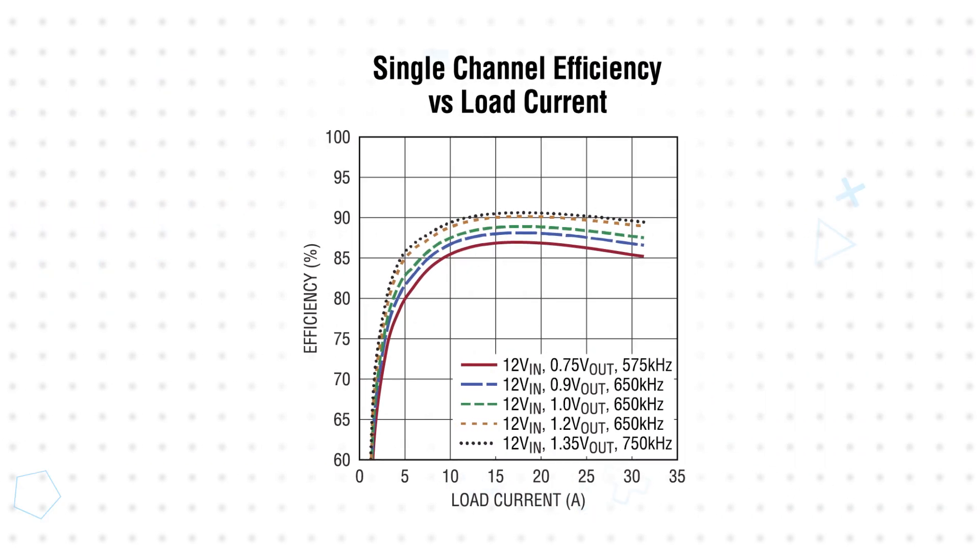The LTM4682 operates from a 4.5 to 16 volt input and provides high efficiency conversion across various input and output conditions.